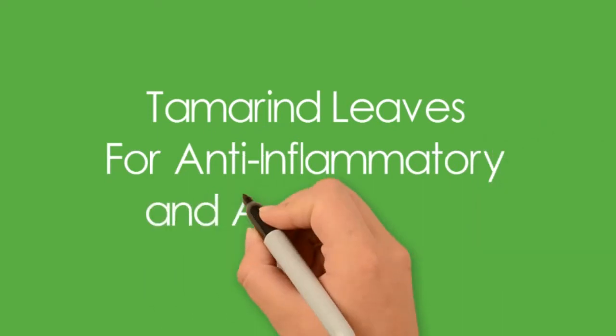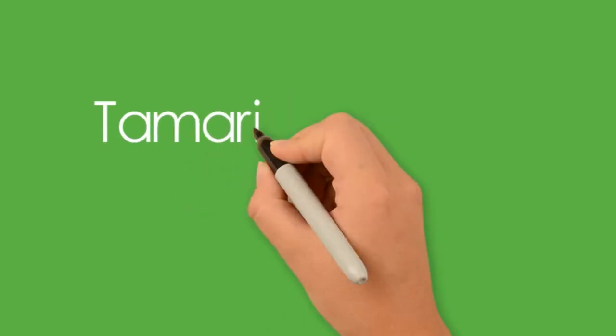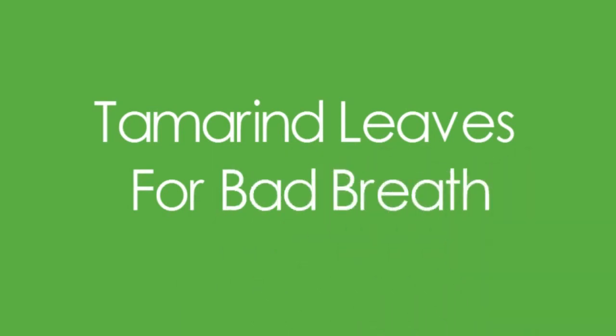Tamarind leaves possess anti-inflammatory properties and can be used as a cure for joint pains and other inflammations. Tamarind leaves are also a storehouse of vitamin C, which wards away any microbial infections, leading to a healthy body.